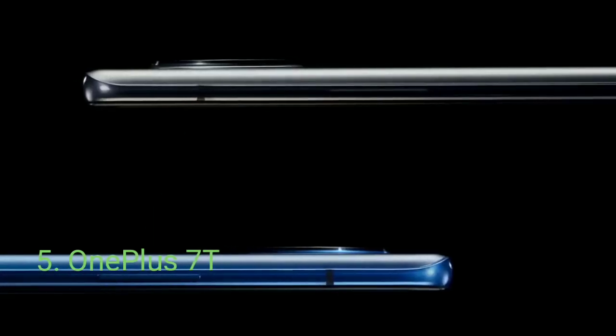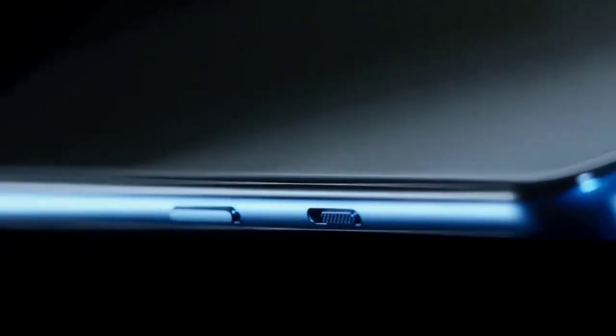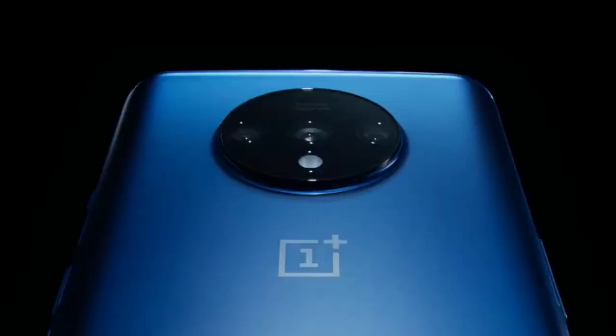OnePlus 7T. If you're a fan of OxygenOS or OnePlus in general, then the latest OnePlus 7T is the one to get. The smartphone can indeed be found for less than $500.